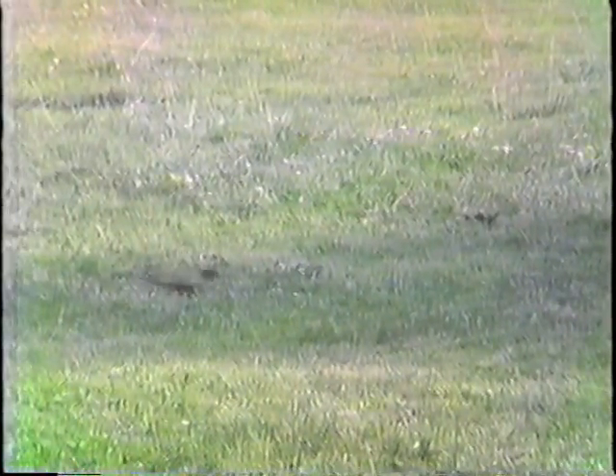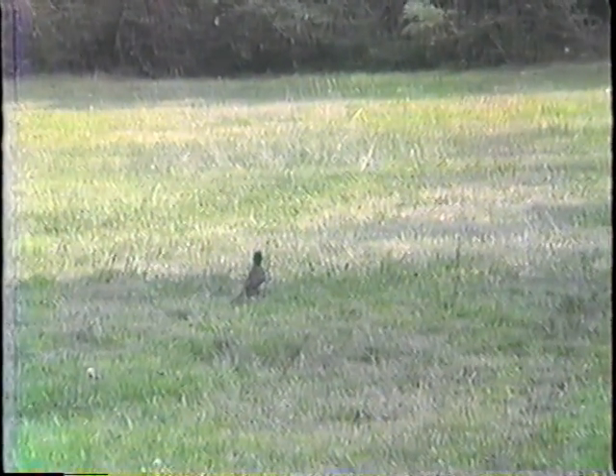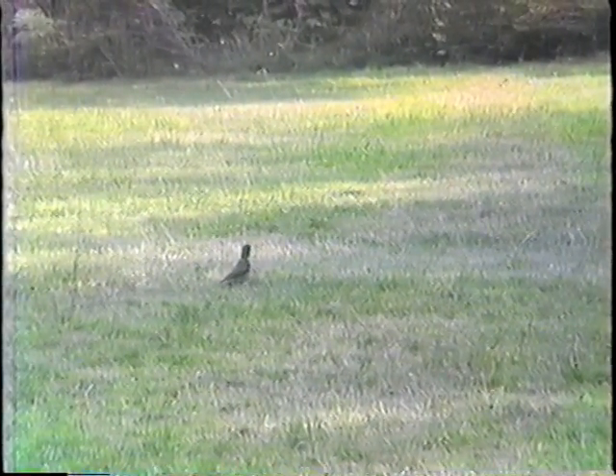The bird you're looking at is an American robin. In England they strut, whereas ours hop. He's only one of the many birds that we have here.